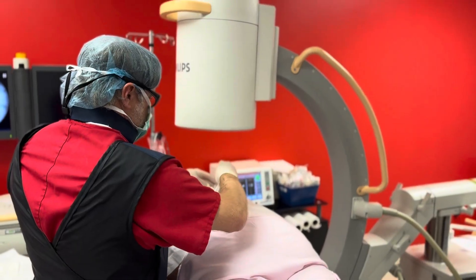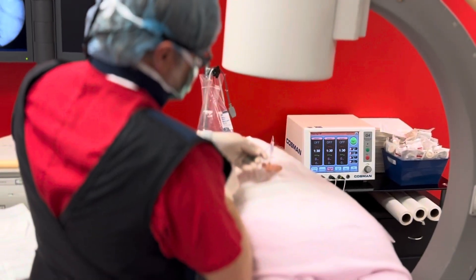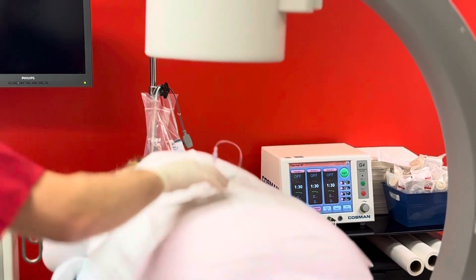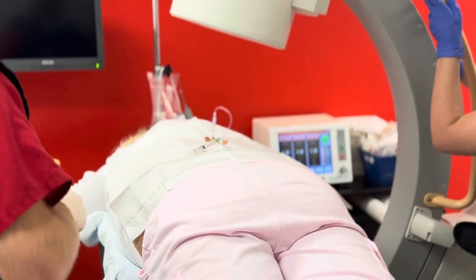After that, a combination of steroid medication and a local anesthetic is slowly injected into the epidural space. The entire procedure usually takes less than 15 minutes, and patients are monitored briefly afterward before heading home the very same day.